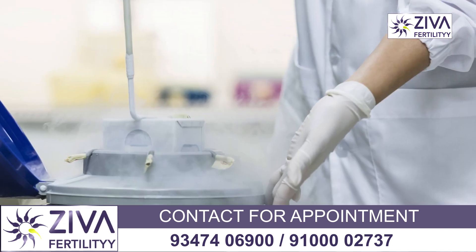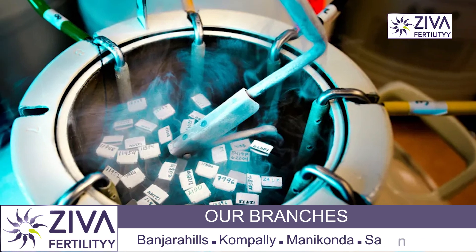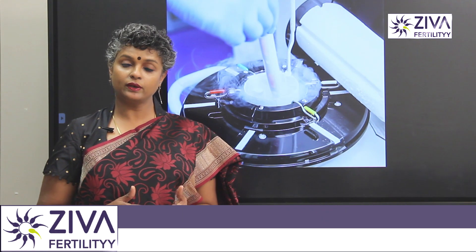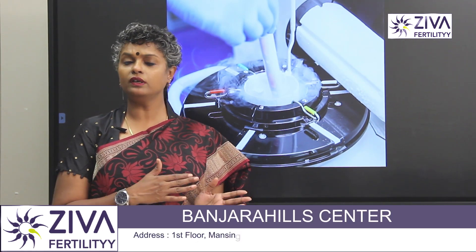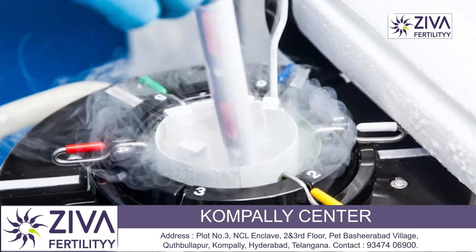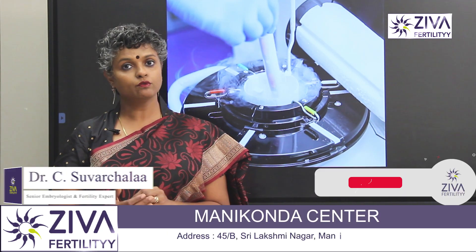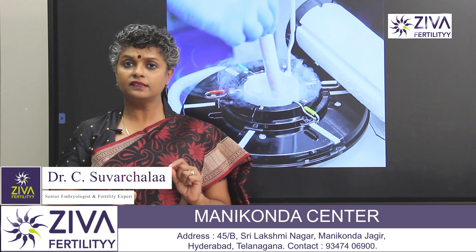It is a very easy process where the sperms are cultured with a sperm freezing media, which is a specialized media. These are then put into liquid nitrogen where they can be frozen for a number of years. The temperature of liquid nitrogen is minus 196 degrees and it provides the right kind of atmosphere for the sperms to be frozen for future use.